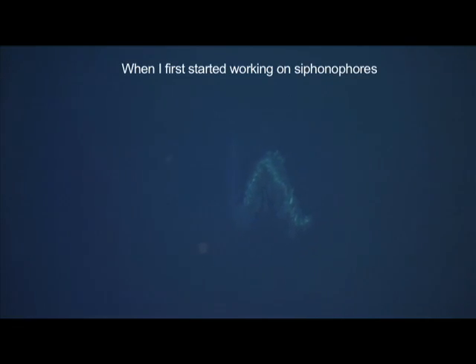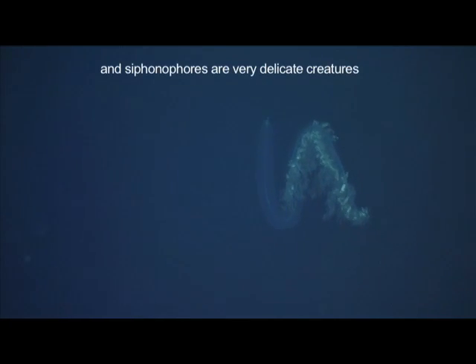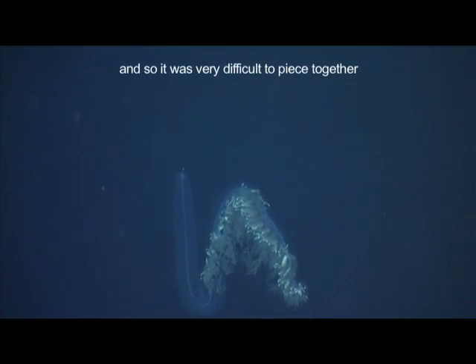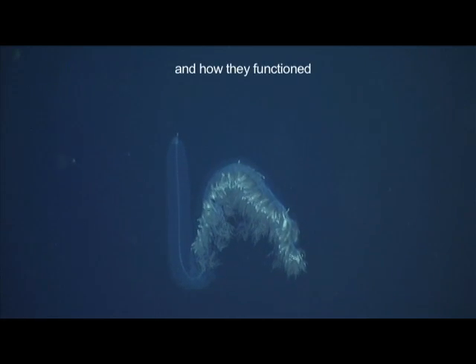When I first started working on siphonophores, all the material I had was collected by nets. Siphonophores are very delicate creatures, and so they tend to fall apart completely in a net, and so you're just left with bits. It was very difficult to piece together how these animals looked and how they functioned.